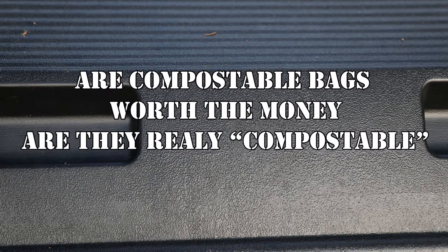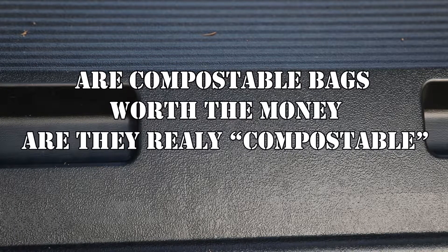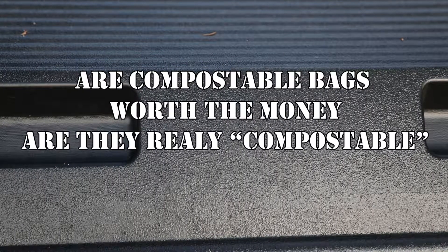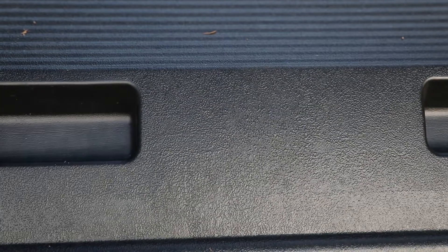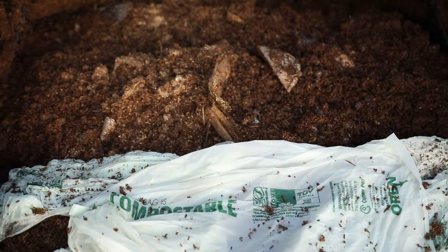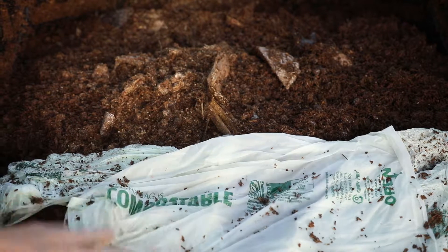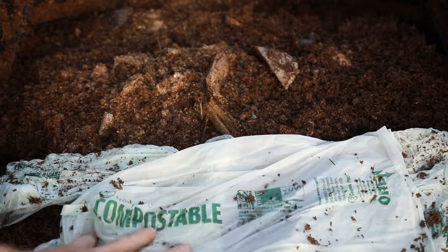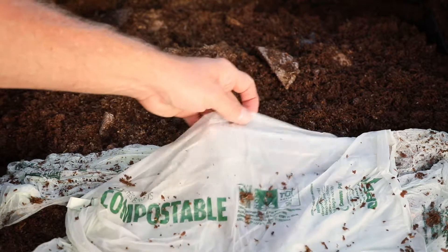Here we are at 7:05 p.m. on Tuesday August 20th, 2019. We're at the composter — you can probably hear the chickens in the background — right near the chicken yard. We're going to try to confirm whether these compostable bags work or not.